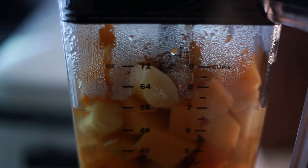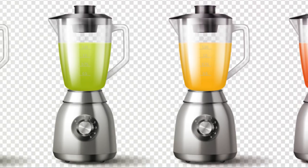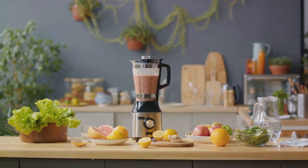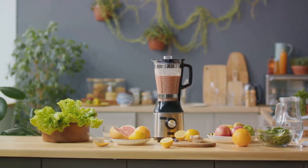Think ice cubes, raw vegetables, or even hard nuts — it's like having a culinary magician at your disposal. But let's not just talk about power, let's talk about efficiency. Compared to other blenders in the market, the Beast Blender stands head and shoulders above the rest. It doesn't just blend, it pulverizes, it liquefies, it transforms.